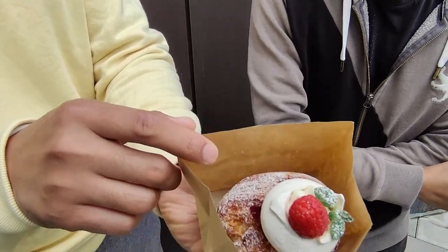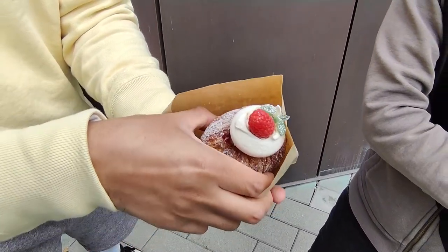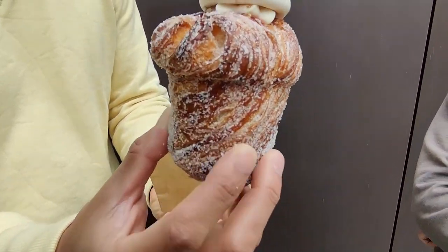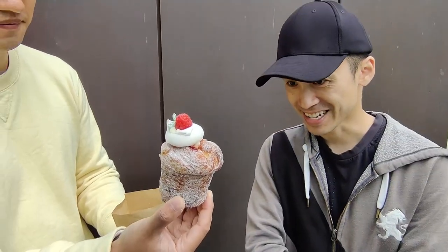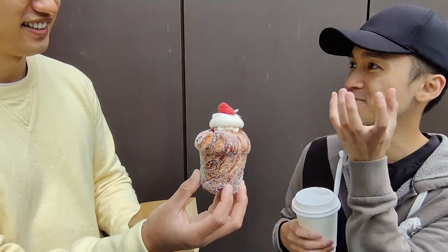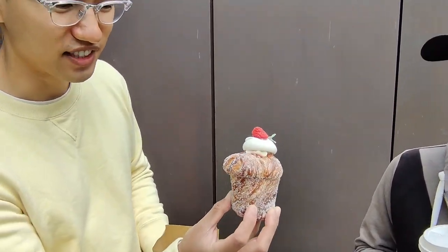So we got a cruffin here. What's a cruffin? A cruffin is a croissant muffin. I've never heard of that, but okay. Check it out — oh yeah, that looks amazing. That's a lot of sugar on there. It really is just like a croissant that's in a muffin mold. They just wrap it around. I think the inside is filled, right? Yeah, sometimes it might be filled — I'm not sure about this one.